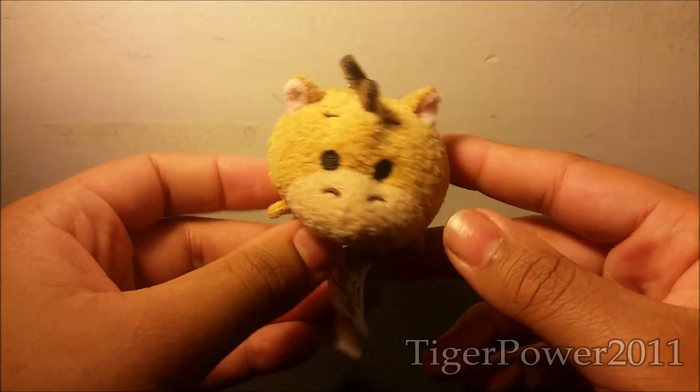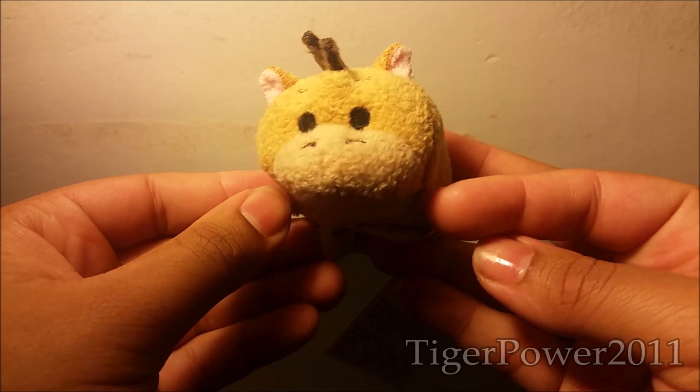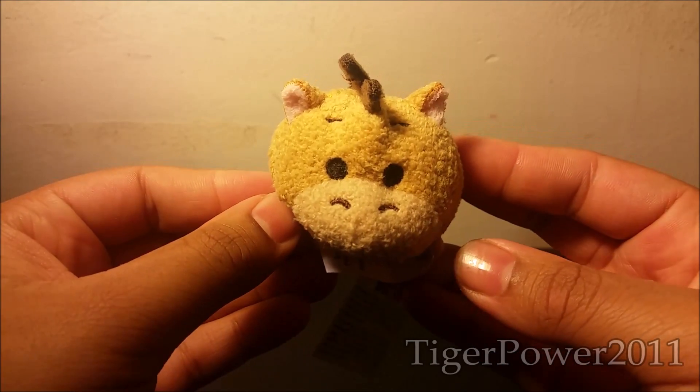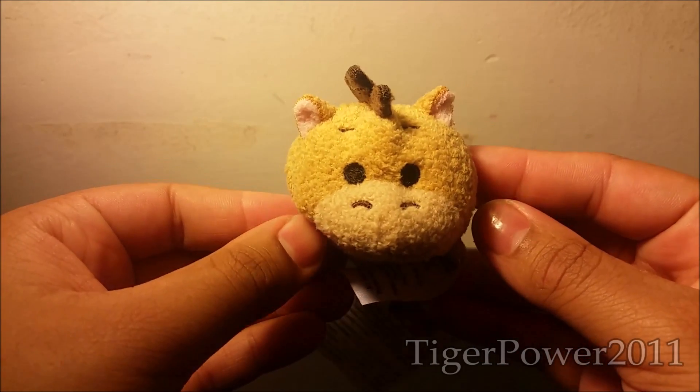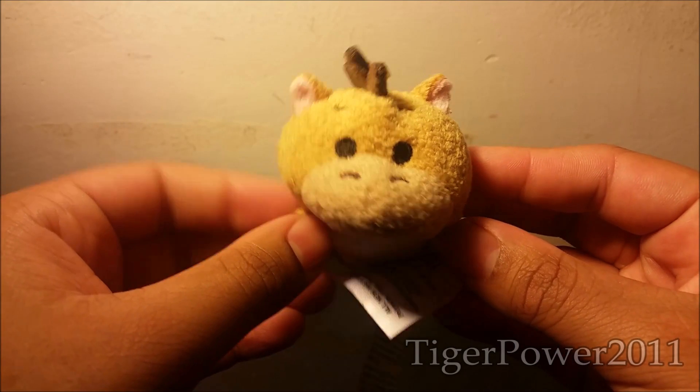I'm starting to collect more of these because I think they're really cute. And now knowing that they're cheaper at Walmart than they are at Target, I'm going to be on the lookout for a Pluto one next. So let's see if I can find them. But here's Bullseye here from Toy Story.